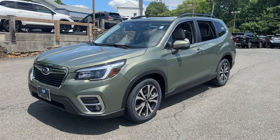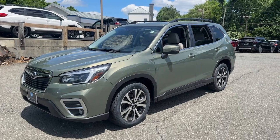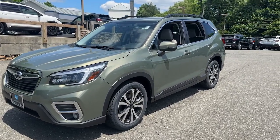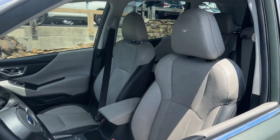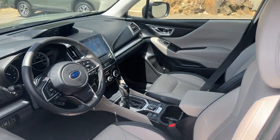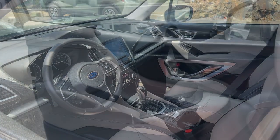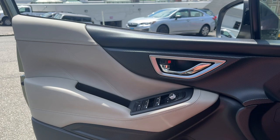Look no further than the 2021 Subaru Forester. This vehicle is an outstanding buy with fewer than 30,000 miles on the odometer. Here's a refined, well-built Forester that's ready for adventure. From all-weather capability to flexible cargo space and impressive safety features, this sensible SUV is equipped to take you places in style.